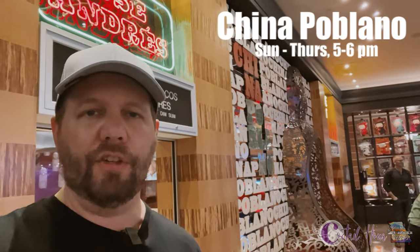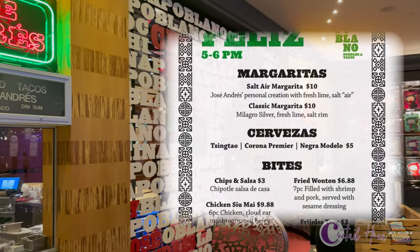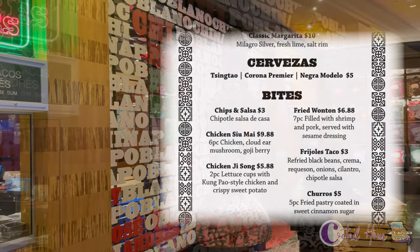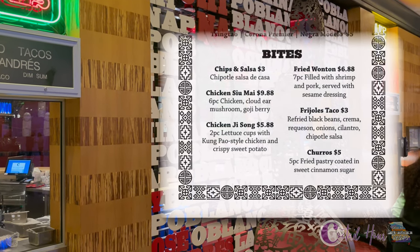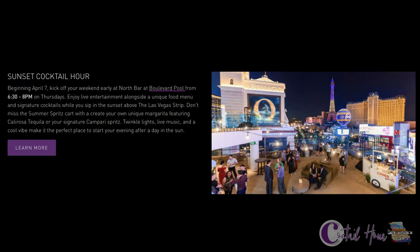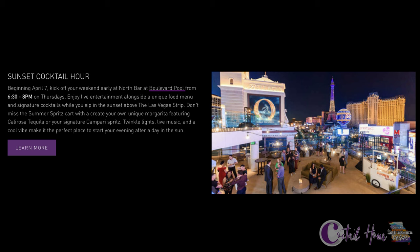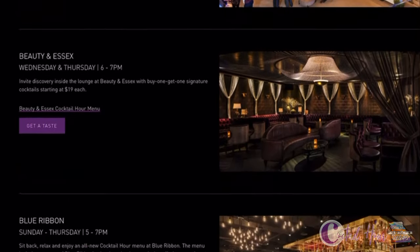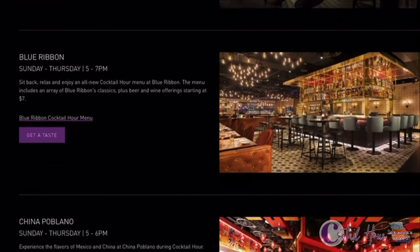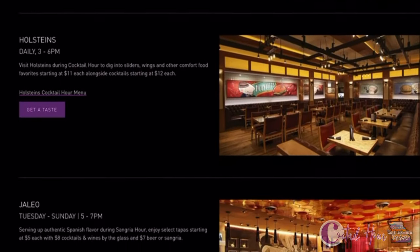Last but not least is China Poblano, a Chinese-Mexican fusion restaurant by Jose Andres. Cocktail hour here is Sunday, Tuesday, Wednesday, and Thursday from 5 to 6 p.m. They have small plates starting at just three dollars and classic margaritas starting at ten dollars. One late addition: sunset cocktail hour at the Boulevard Pool begins April 7th, every Thursday night from 6:30 to 8 p.m. Days and hours are always subject to change, so check the Cosmopolitan's website for updates. Thanks for watching — see you next time!